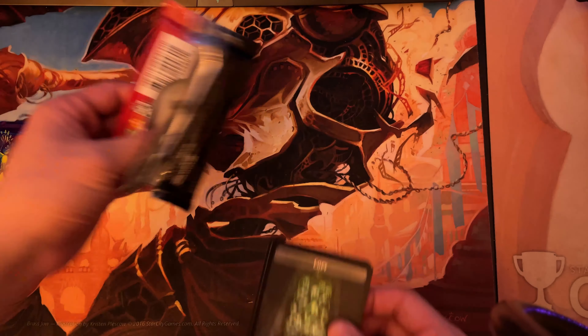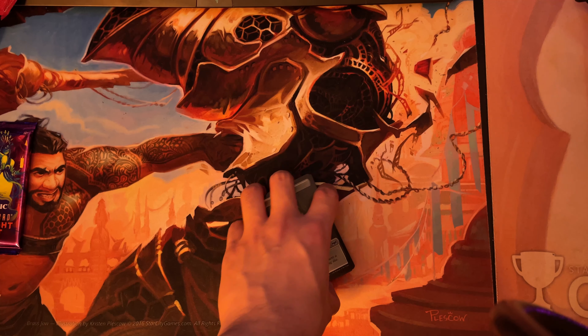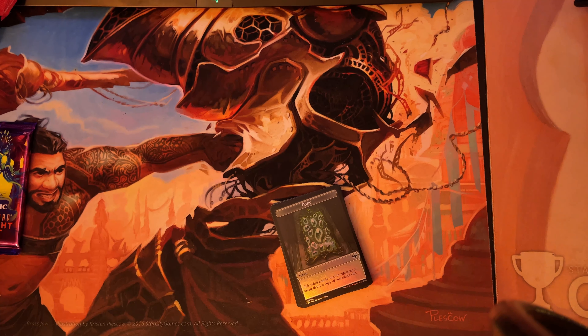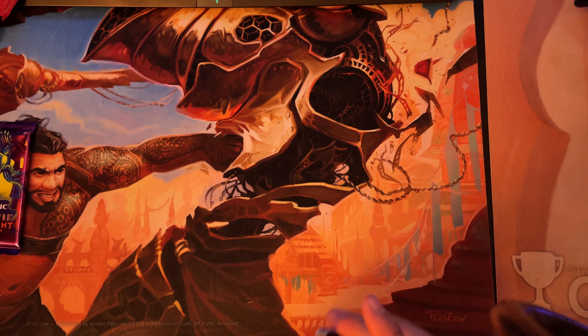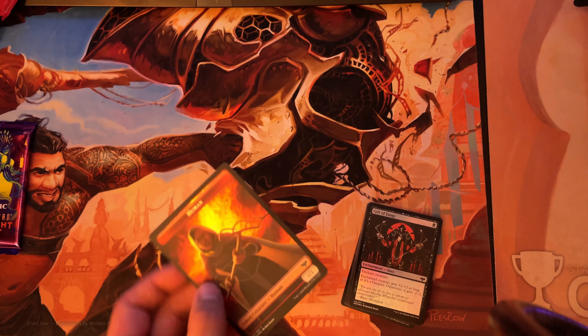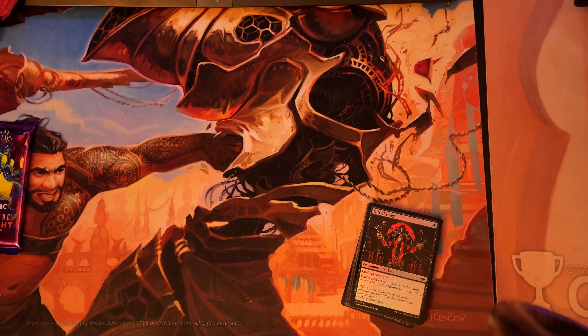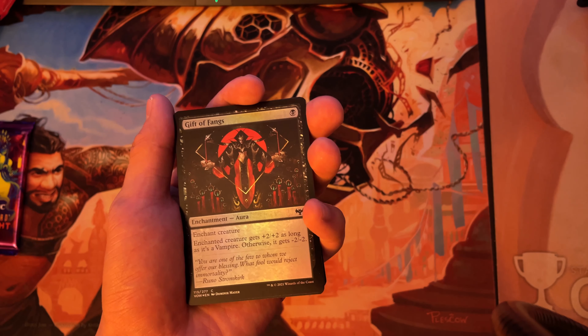That inside packaging is really nice — I didn't realize it looked like that. We'll go into the cube manager and see what cards we still need from Crimson Vow. A lot of these pulls will be replacements for non-foil versions. First up: foil token — a foil devil, lovely. Always happy to have more tokens.